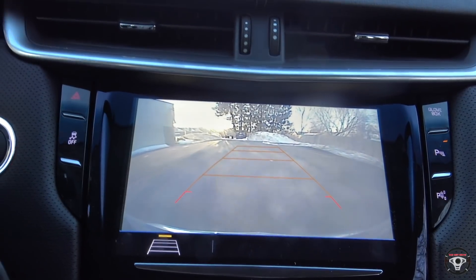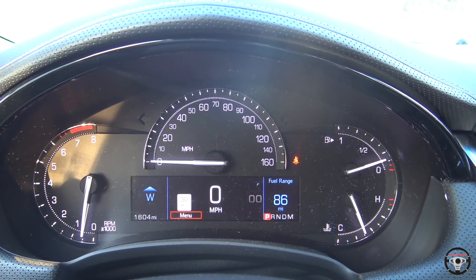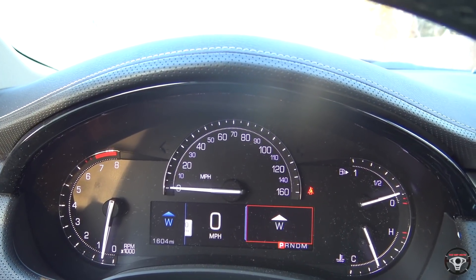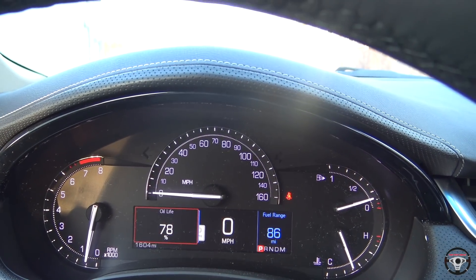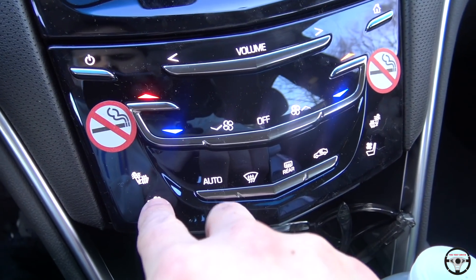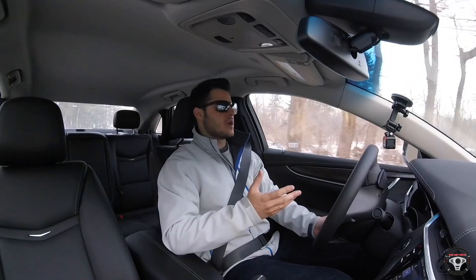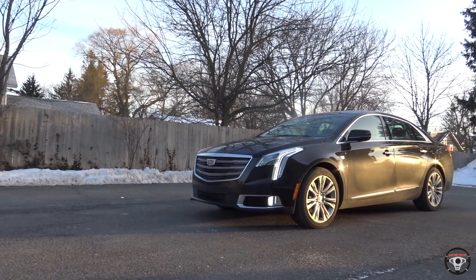It does come standard with navigation, which I really like. You also get a very nice large backup camera with rear parking sensors, as well as front parking sensors. The entire instrument cluster is the same from 2017 to 2018, which really didn't need to change — I like the way it looks. The screen underneath the speedometer gives you a lot of vehicle information. The XTS also comes standard with push button start, remote start, and a proximity key.